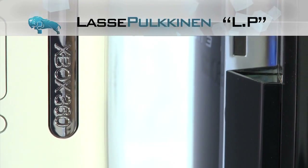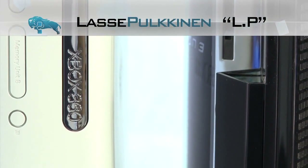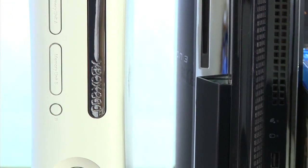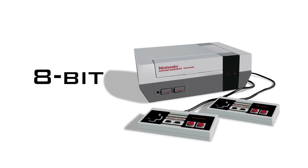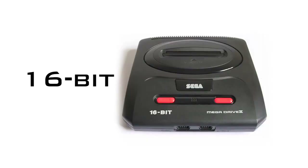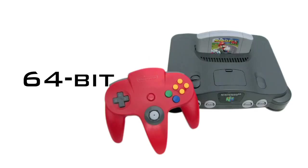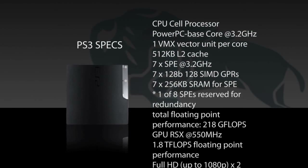Back in the good old Nintendo Entertainment System days, no one really talked about CPUs and GPUs when it came down to game console performance. Back then it was all about the bits. First there was the 8-bit systems, then 16 and eventually systems with a whopping 64 bits of graphics processing power. Pretty amazing stuff, but these days you probably wish it was that simple.